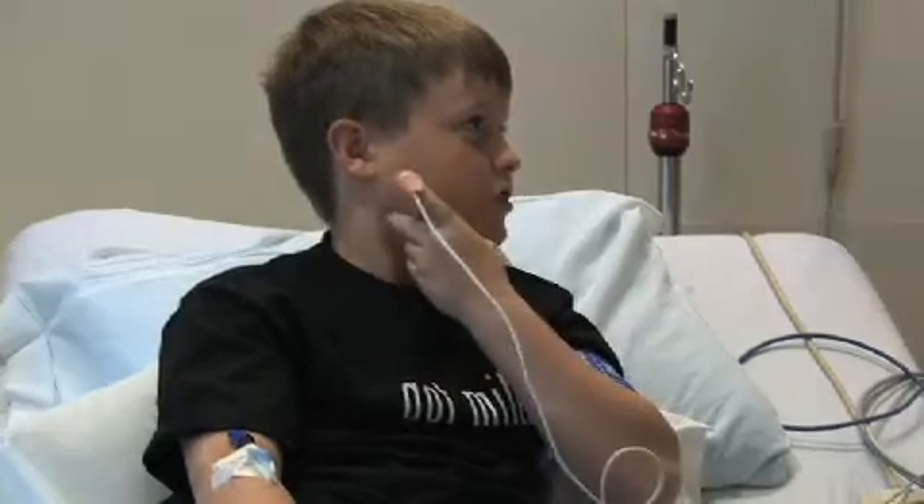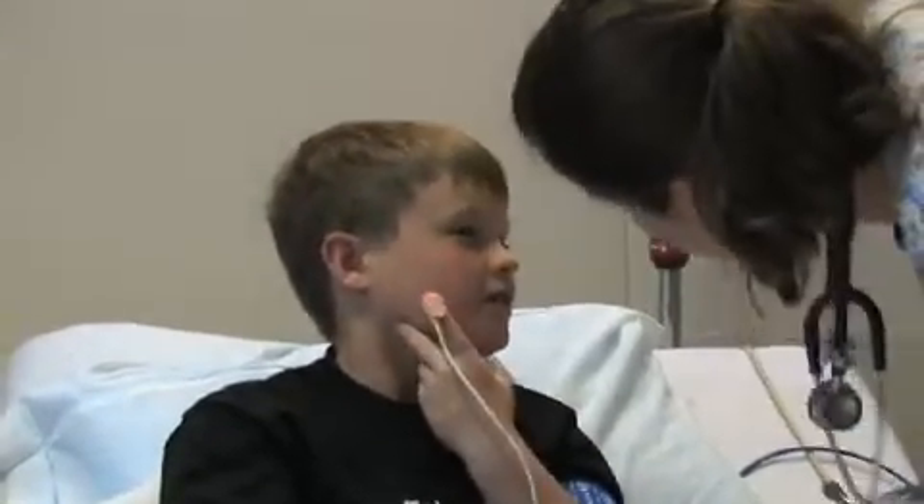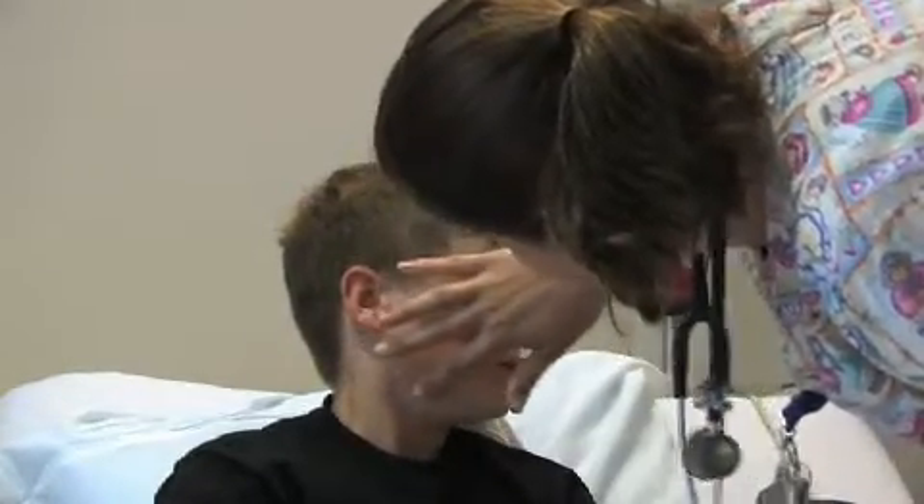Shortly after the first dose, Brett notices the area under his chin is starting to feel a little itchy. The medical staff ask if that's the only spot, and he confirms it is — just right there under his chin. They check whether he's having any trouble breathing and he says no, not at all. Staff say they'll watch it.